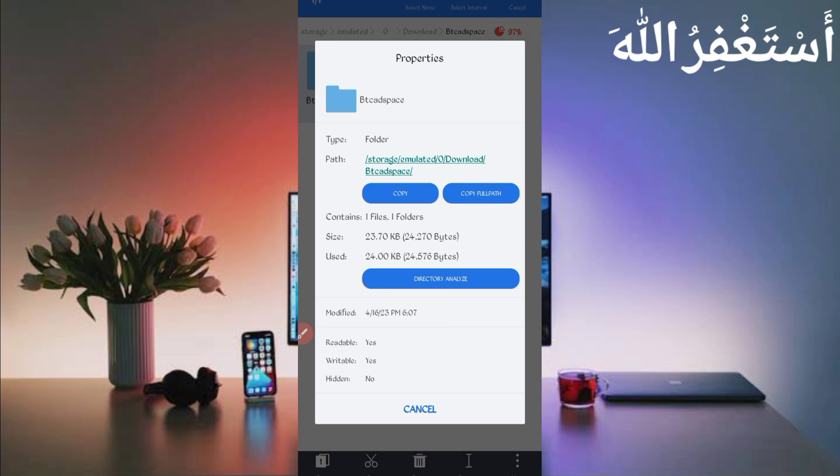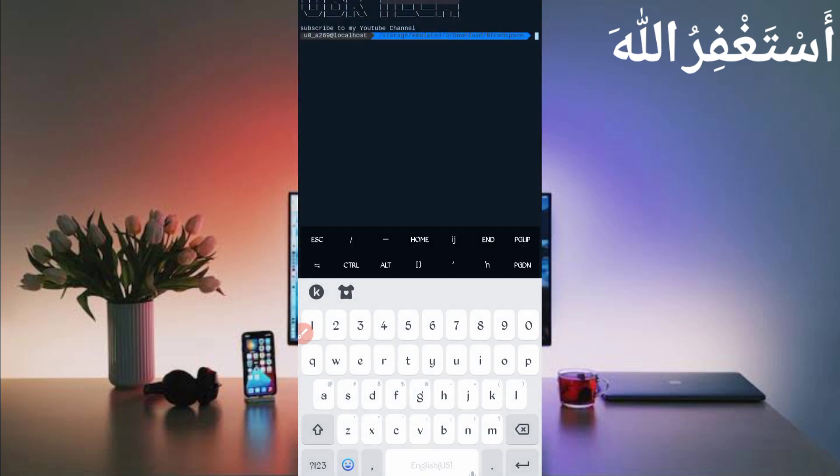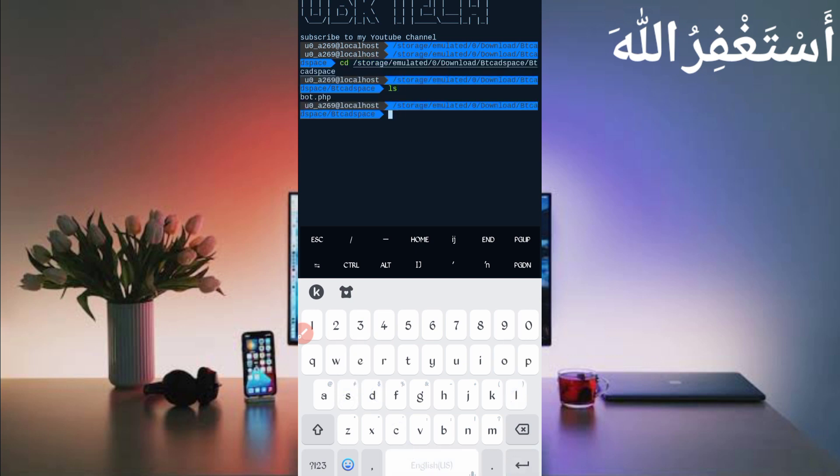The script path is copied. Now go back and open Termux. If you are a new user using Termux for the first time, install the basic commands first. Basic commands are provided on my Telegram channel — you can copy from there, or DM me on Instagram. If you don't know how to install basic commands, a video link is given in the description. Then continue your process by following the method: type 'cd' space, then paste the path, press Enter, then 'ls', Enter, then 'php bot.php', press Enter.